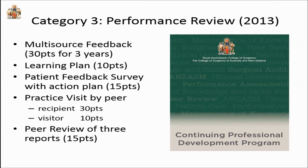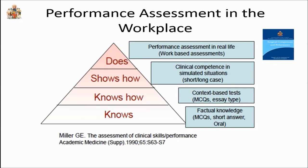Clinical governance involves improving care, and people have to get 10 points for that. In 2013, we introduced a new category of performance review. The fourth category, common to all colleges, is maintenance of knowledge and skills. For category 3 performance review, you need 60 points combined for categories 3 and 4, and category 3 is not currently mandatory. We very generously award 30 points for multi-source feedback, valid for the next two subsequent years. A learning plan earns 10 points, 15 points for a patient feedback survey, and 15 points for peer review of three medical, legal, and other case reports. We're encouraging surgeons, without yet mandating it, to engage in performance assessment, dealing with the top part of Miller's Triangle.